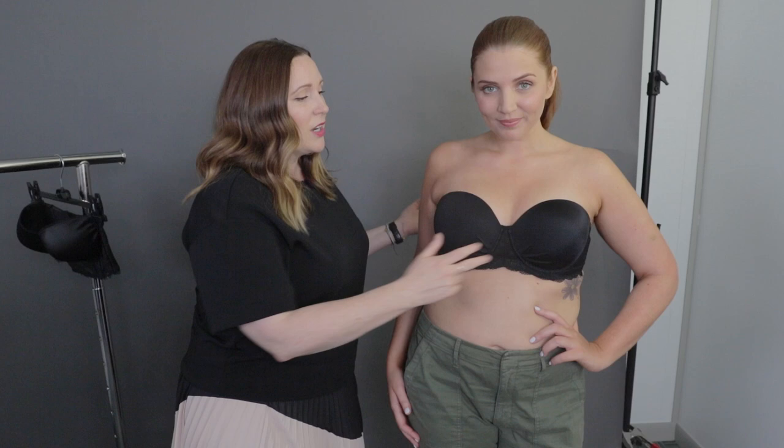I have Megan here with me today and she is wearing this beautiful strapless bra from Addiction. Things you want to remember: molded cup, underwire, and completely seamless — which is really what you want to be looking for. The fit should have the wire against your torso, not digging into your breast tissue at all.